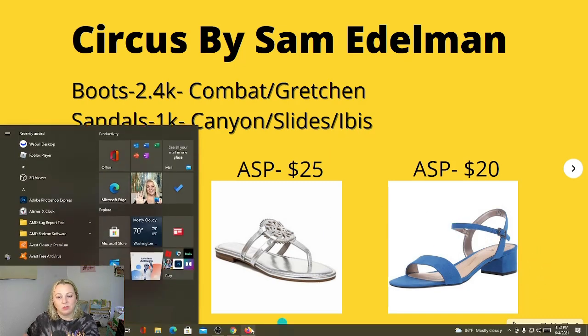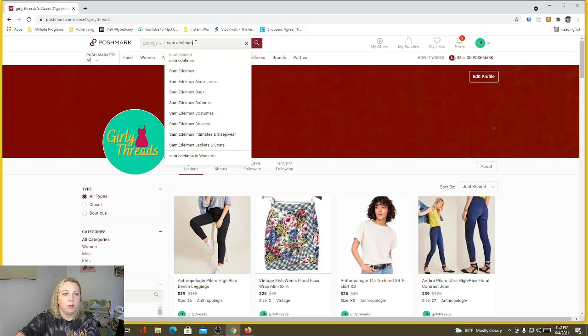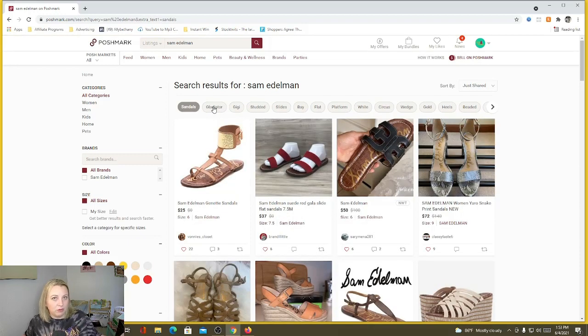I want to show you the Poshmark closet real quick. The keywords on Poshmark that they suggest to you are pretty accurate compared to what you see on Google Keyword Planner. So we're just going to type in Sam Edelman. When we look at the sandal keywords, right off the bat gladiator is one of the top results — that's what a lot of people are searching for.